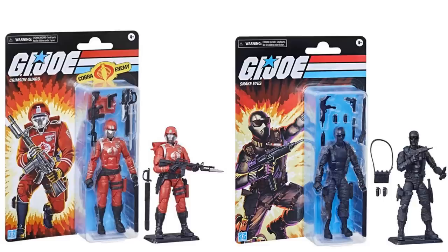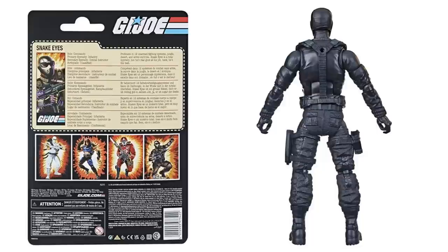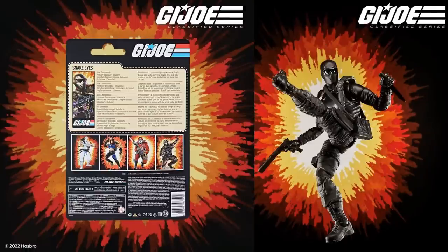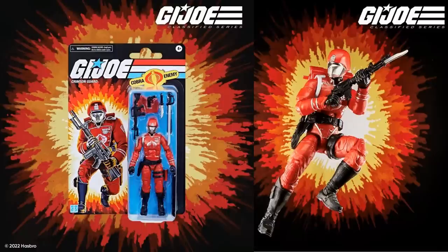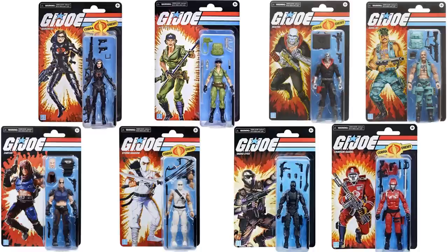Official shots of these last two — vintage card figures: Crimson Guard and Snake Eyes. You can see the card from the front, all the accessories, the figure stand, and from the back as well. In action. That puts us to eight retros already.